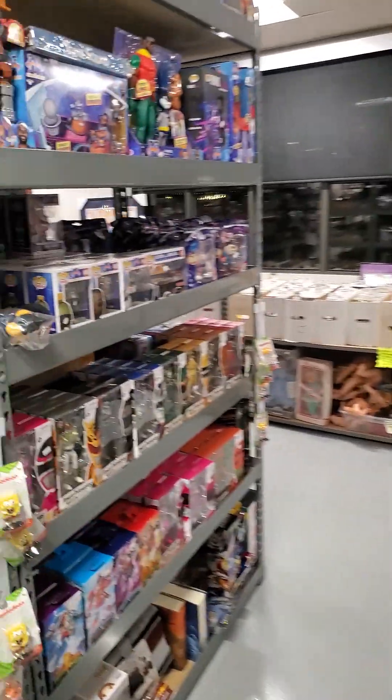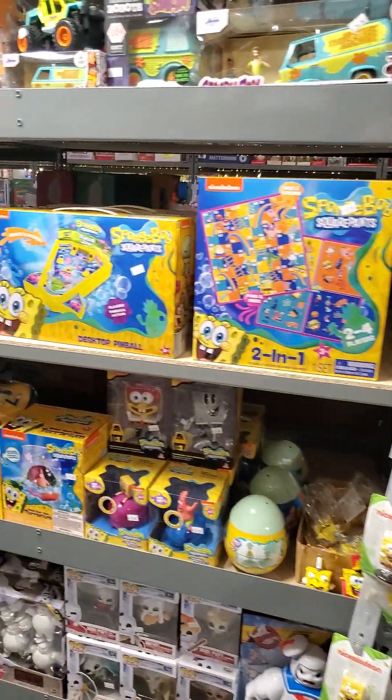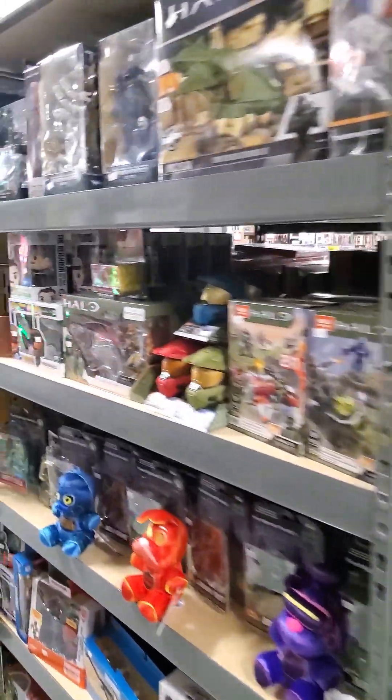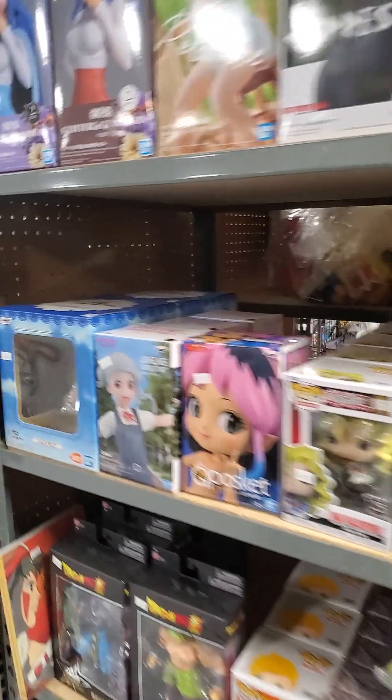On the other side, we have some other favorites like Power Rangers, Spongebob, Ninja Turtles, video games, anime, and Legos — a little bit of everything.